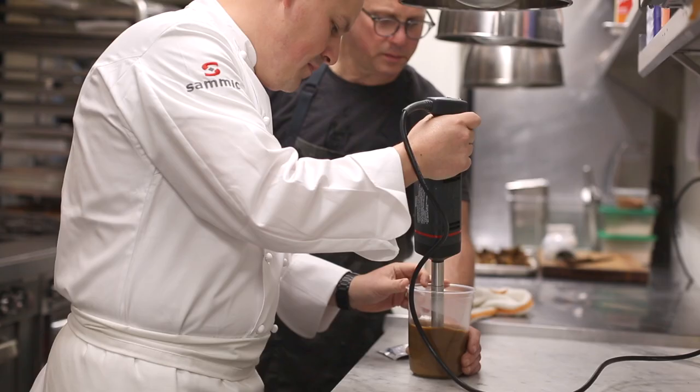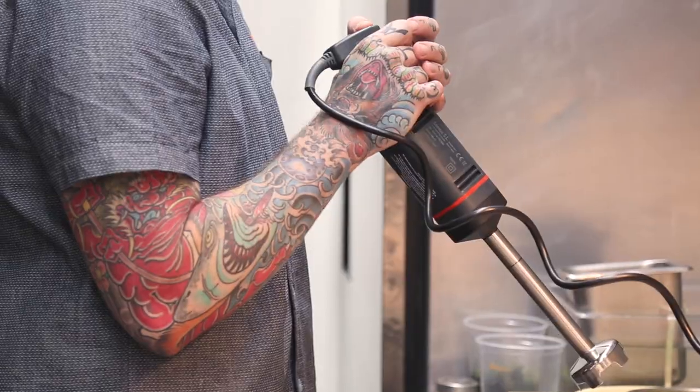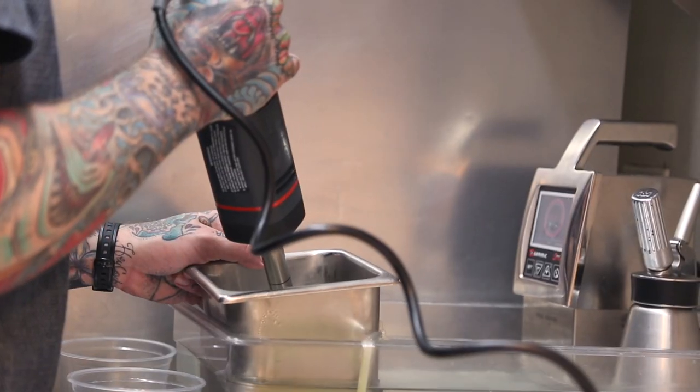We use SAMIC equipment — we use the mighty hand blender, which is great. It comes apart into two pieces to clean, variable speed. We used the hand blender with a miso yaki.